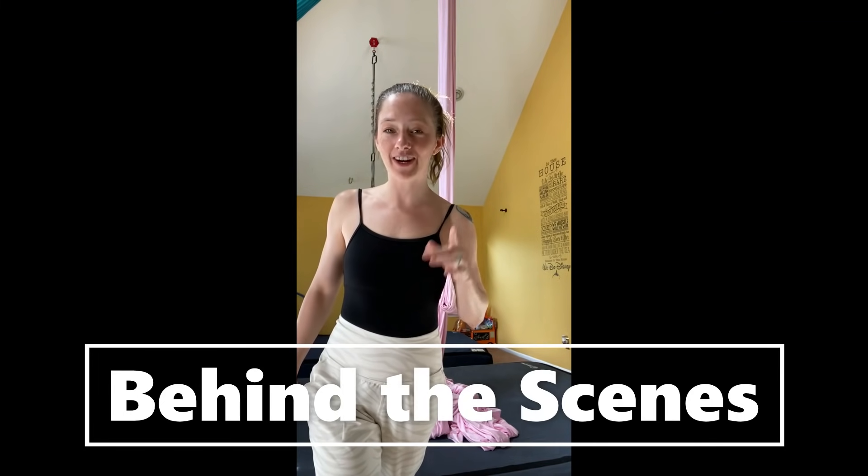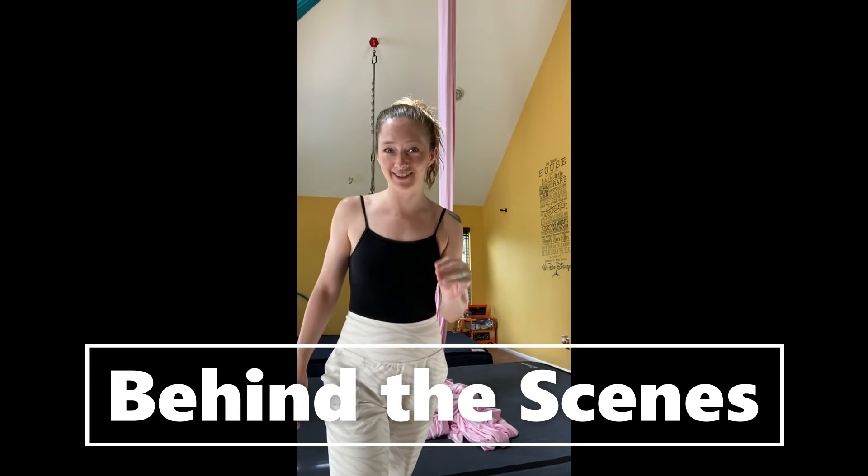You guys are in for a special treat today. I'm giving you a behind-the-scenes look on how I train my three kids circus from home. So here we go, let's get straight to it.